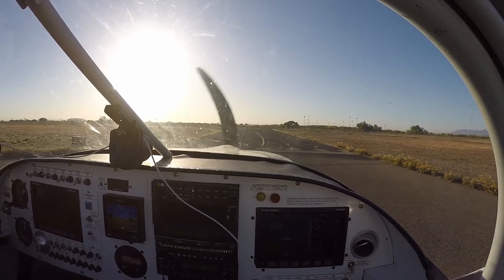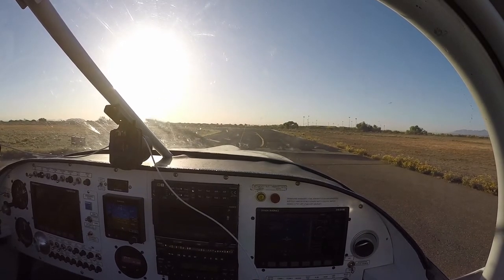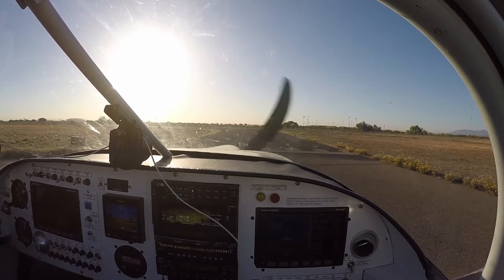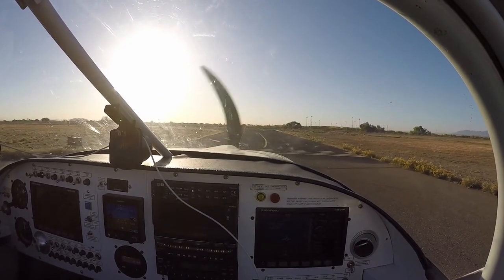Glendale Tower, RV 315 Whiskey Alpha, holding short of runway one, ready for departure, northbound. RV 315 Whiskey Alpha, Glendale Tower — there's traffic on the go, midfield in the right pattern. Northbound departure approved, runway one, clear for takeoff. Clear for takeoff, runway one, 4 5 Whiskey Alpha.